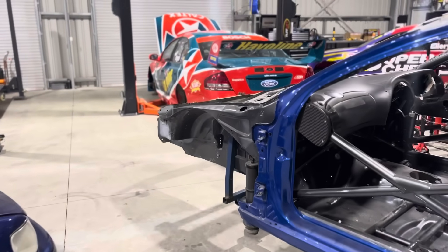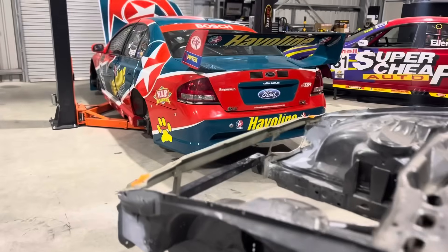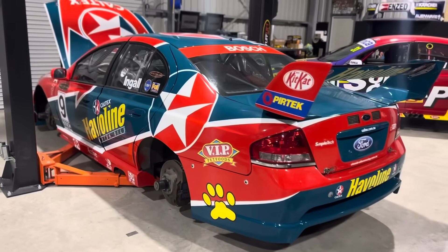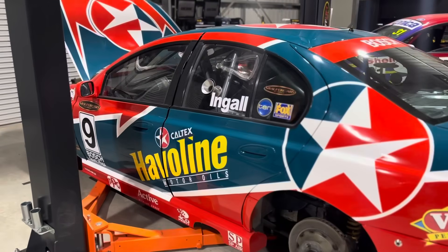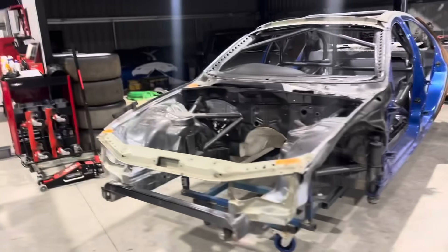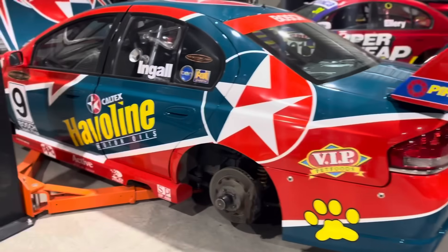Hello everyone, welcome back. So we're back into it again this weekend and as you can see we've got SBR BA1 on the hoist. We're going to have a little bit more of a look at the car which I'll share with you in this video. I'm interested to get your thoughts on this one because this car is vastly different to the Super Cheap Auto Falcon and FTR3 as far as its history and some of the issues it's currently carrying.